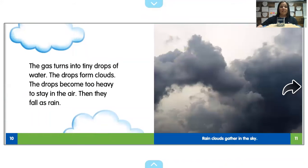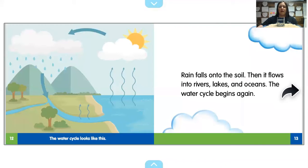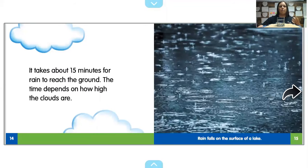The gas turns into tiny drops of water. The drops form clouds. The drops become too heavy to stay in the air, then they fall as rain. It also talks about how the rain falls into the soil, and how it takes 15 minutes to actually reach the ground. And it says the time depends on how high the clouds are.